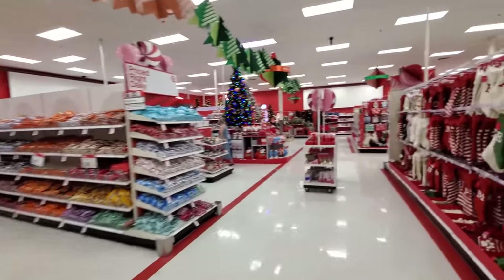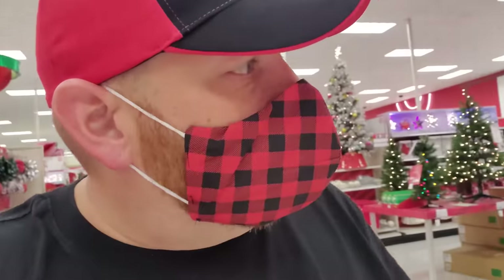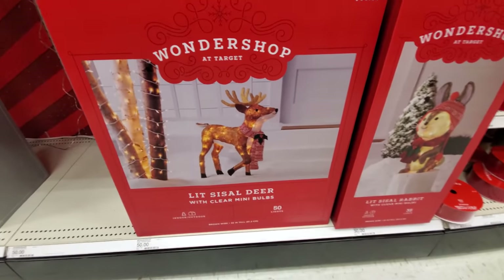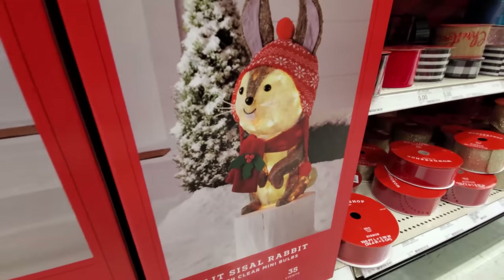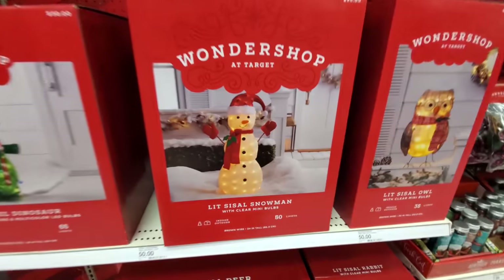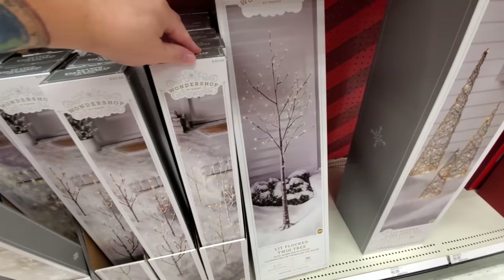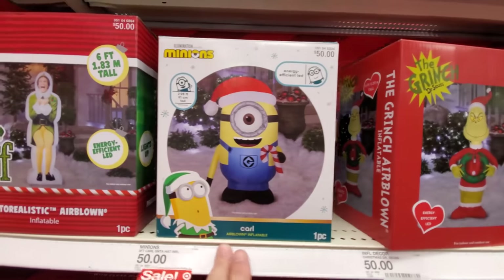Now we are at Santa's Christmas Village — look at all this Christmassy goodness. Let's see if we can find the inflatables. We've got a lit sisal deer, a lit sisal rabbit, an owl, snowman, dinosaur — I have no idea what 'sisal' means but there they are. And here are some cool little Christmas trees. We got Rudolph, Bumble, the Grinch, Minion.